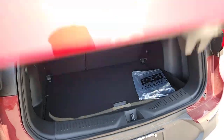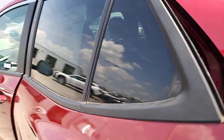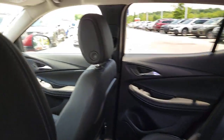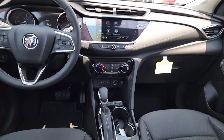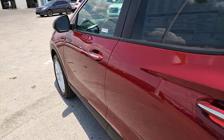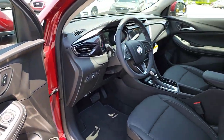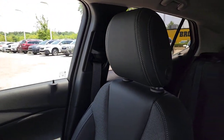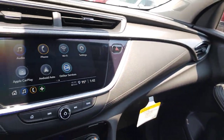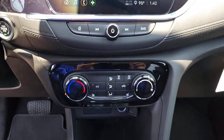Life is short, don't miss the chance to have a little fun along the way. Get behind the wheel of the Encore. www.encore.org